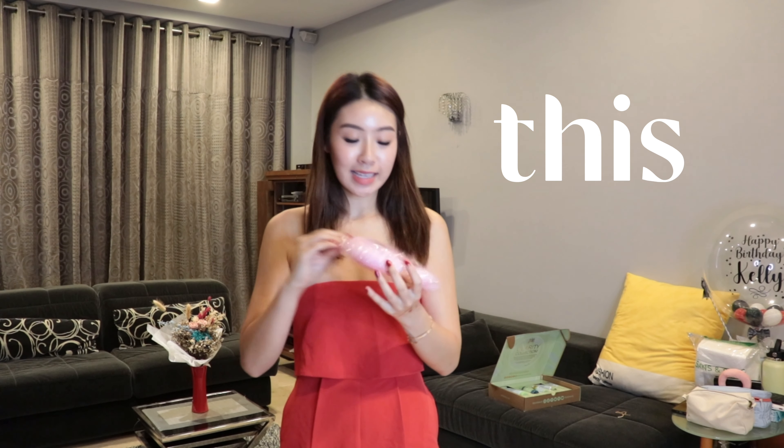One last thing I want to show you guys — this is super cute. Look at this. This is a Kirby headband! Isn't this cute? My camera is dying.